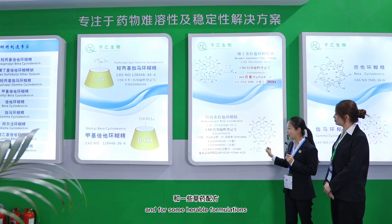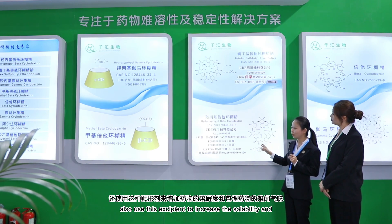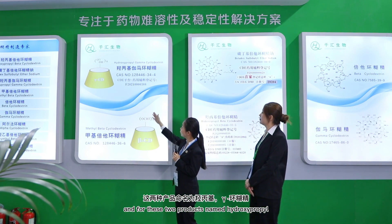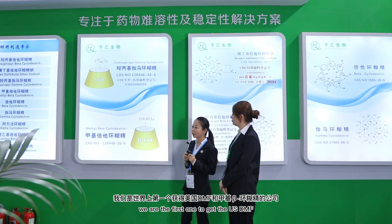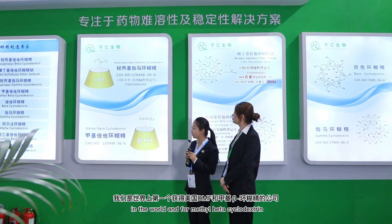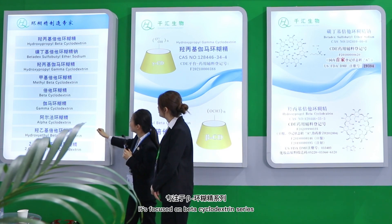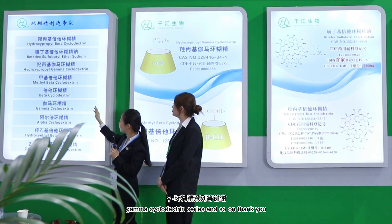For some herbal formulations it also uses this excipient to increase the solubility and embed the bad smells of the drugs. For hydroxypropyl gamma-cyclodextrin, we are the first one to get the U.S. DMF in the world. And for methyl beta-cyclodextrin, it's mainly used in some industrials. Our main product list is focused on beta-cyclodextrin series, gamma-cyclodextrin series and so on.